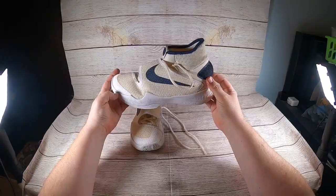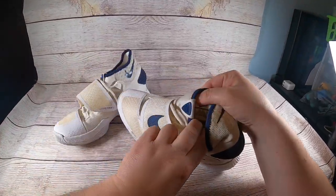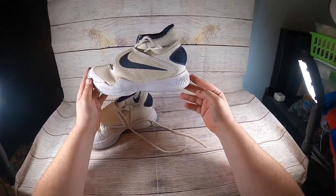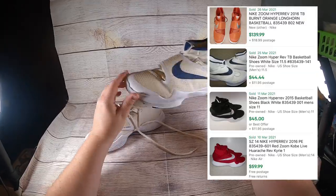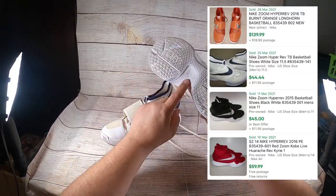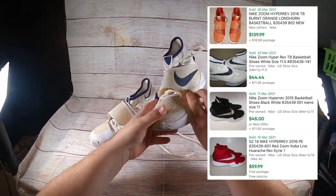I got these Nike Zoom Hyper Revs, size seven and a half. I paid $9.99 for them. Sales comps on these are $45 plus shipping. They're in super clean shape — just have to get the price tag off and they'll be ready to list.